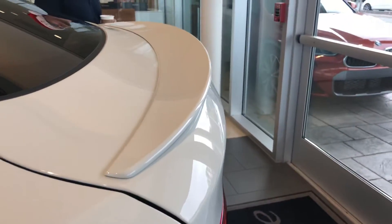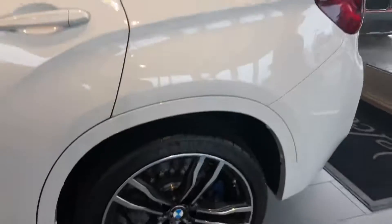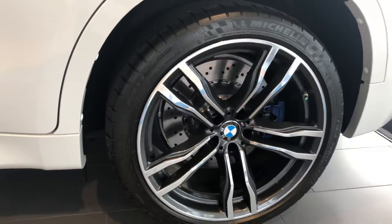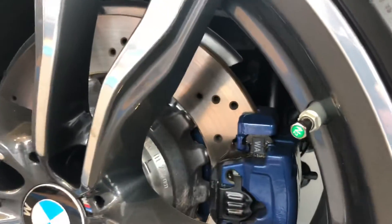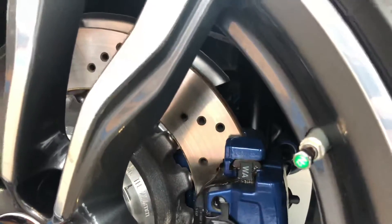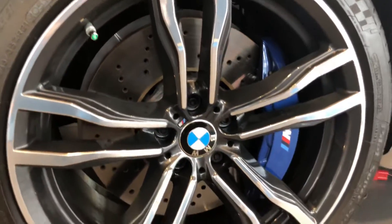You can see the spoiler there on the trunk, M wheels with Michelin tires, and your M-sport brakes with layered cross-drilled rotors. Horsepower on this particular model is 567, and 0 to 60 is 4.1 seconds. You can see how big those brakes are there in the front.